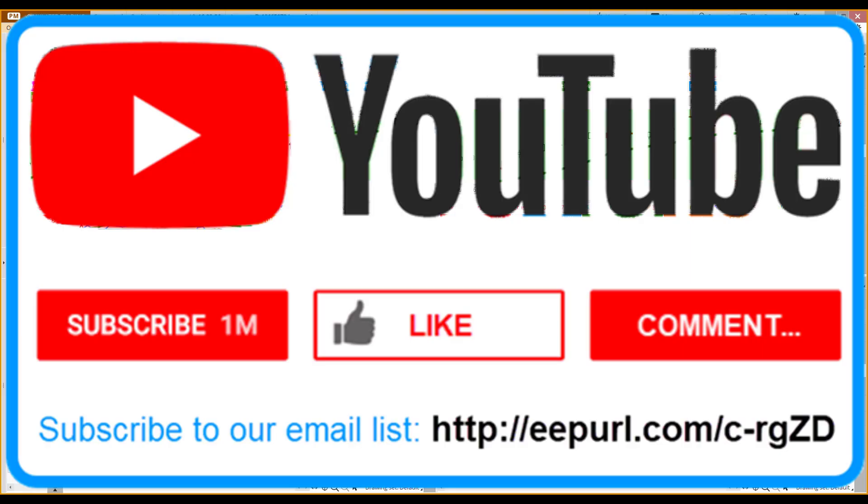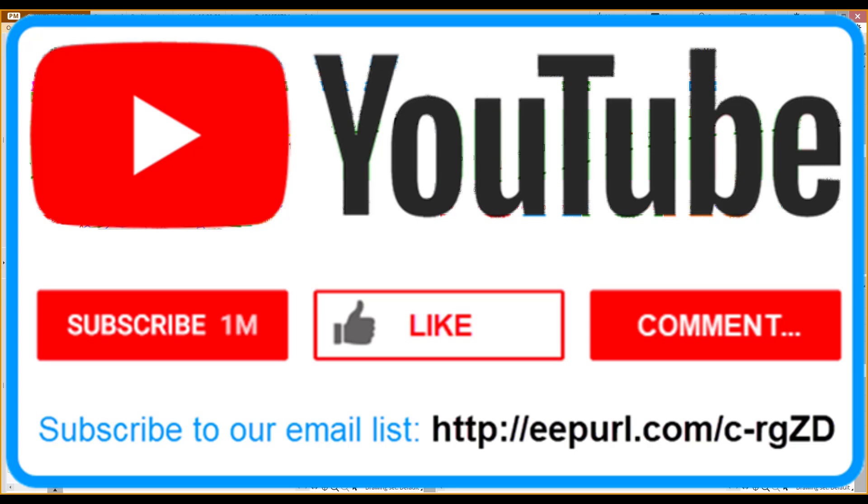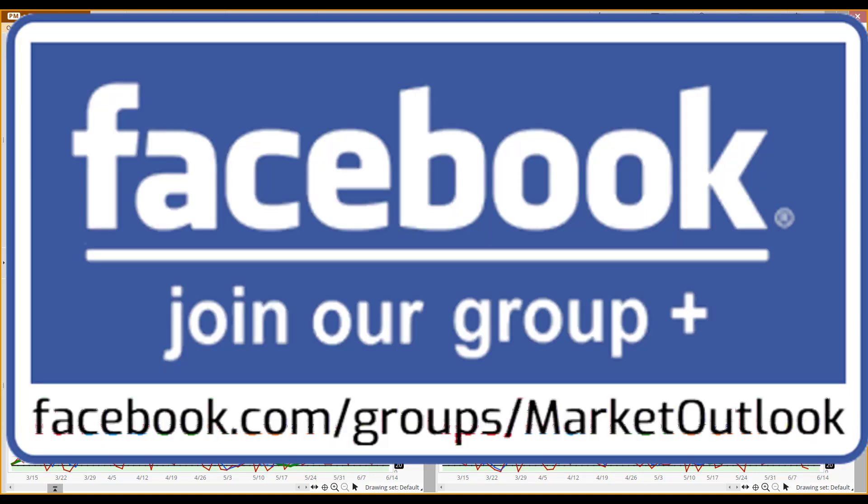If you're new, welcome aboard. Remember to go over to YouTube, click subscribe on our channel, then go down to our description area and sign up for our email distribution list. We're also heavy users of Twitter — feel free to follow me if you're not doing so already. My handle is at Brandon Van Zee. We really appreciate those of you that click like and retweet on those Market Outlook related tweets. We also have a presence on Facebook; feel free to join our group at that web address you see in the logo.